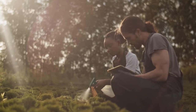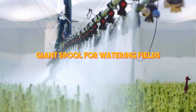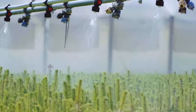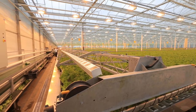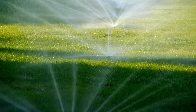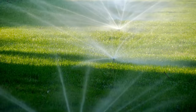Of course, sometimes the simplest solutions are the most effective. That's where the giant spool for watering fields comes in. This massive machine is essentially a giant hose on wheels, capable of easily delivering water to every field corner. Simply unroll the spool, attach it to your water source, and let gravity do the rest. It's a low-tech solution that still gets the job done, and it's perfect for farmers who prefer a more hands-on approach.